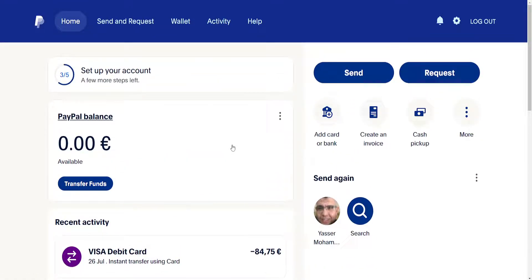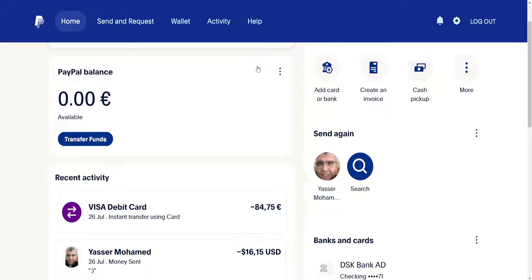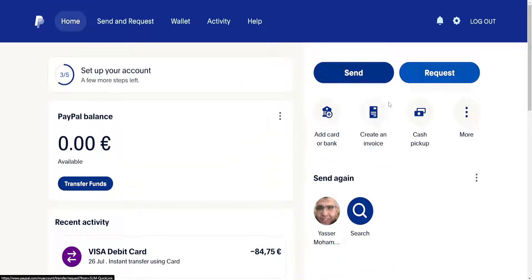How to fix PayPal card declined. I'm going to explain three reasons why this may happen and what you can do. For the first one, if your card gets declined, you want to check that you actually have sufficient funds. Your card may get declined on PayPal if you have insufficient funds, meaning you don't have enough money for what you're trying to send or use on PayPal. That was the first reason.